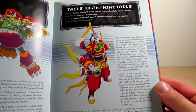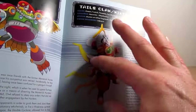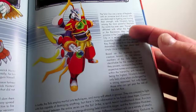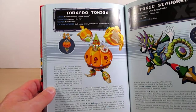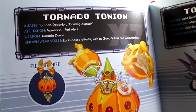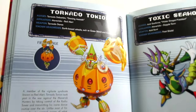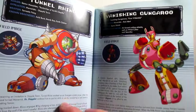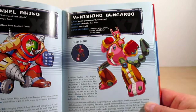Page one hundred twenty-three is Tails Clan Nine Tails from X Command Mission — nice artwork, talking about his background at the end of the game. Page one hundred twenty-six is Tornado Tunyon — his Japanese name is Tornado Da Bunyan, definitely from X7, and cool artwork. Page one hundred twenty-seven is Toxic Seahorse from X3. Page one hundred twenty-eight is Tunnel Rhino, and page one hundred twenty-nine is Vanishing Gungaroo.